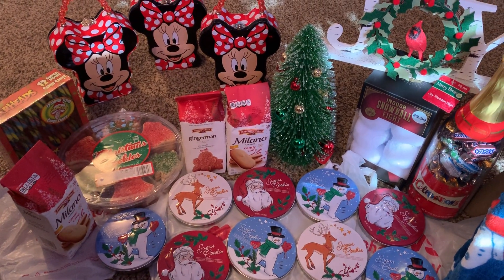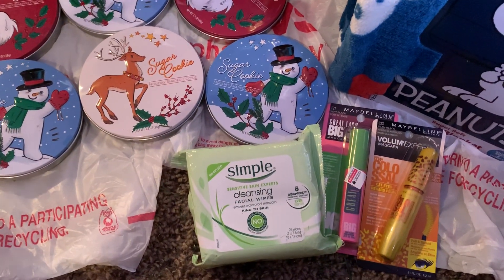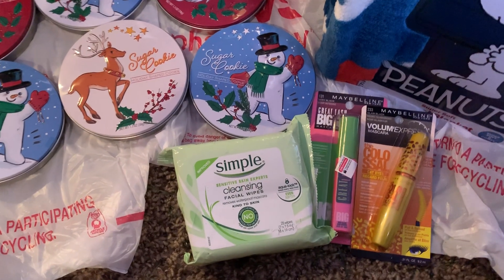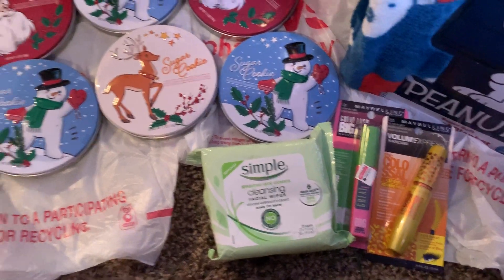I did the Maybelline, and I also got the Simple Wipe because I bought it and Saving Star is going to give me back $1.25 each. I did the Maybelline — that was a freebie because I had CRTs and a $2 coupon.